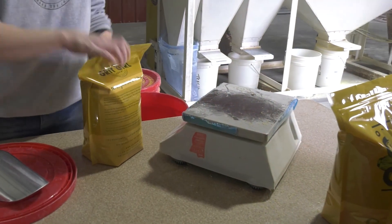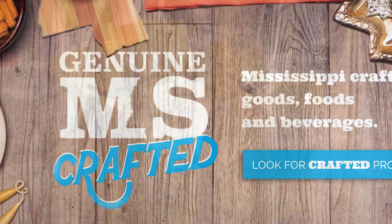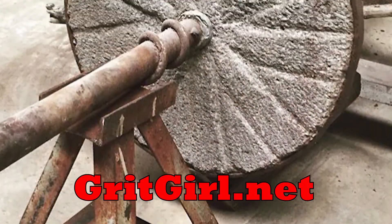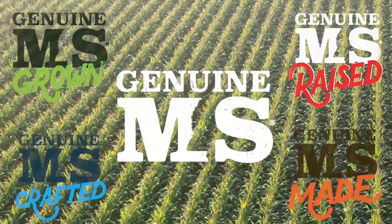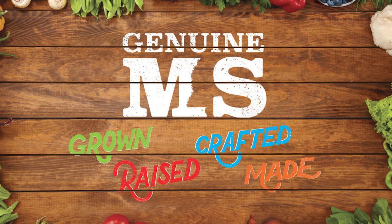And helping the economy and helping out our neighbors is what Genuine Mississippi is all about. For more information on the Original Grit Girl, head over to GenuineMS.com or their website at GritGirl.net. That's it for this week's episode of Genuine Mississippi Spotlight. Tune in next week for more information on everything grown, raised, crafted, and made right here in Mississippi. My name is Brittany Barnes, and I own the Original Grit Girl from Oxford, and we are Genuine Mississippi.